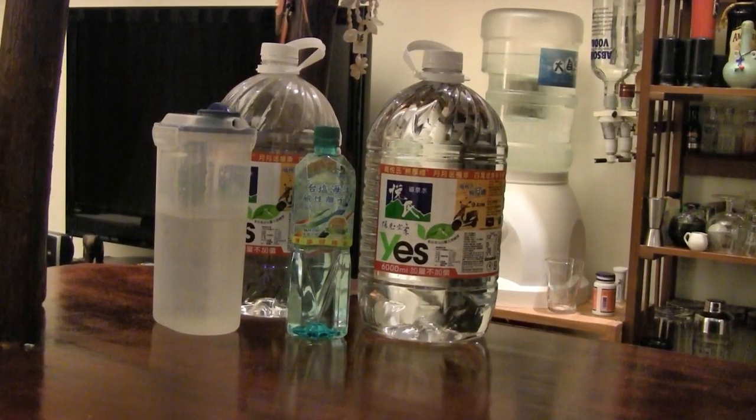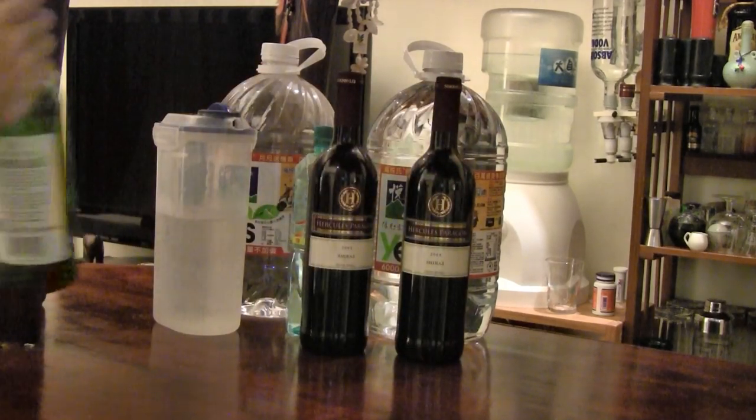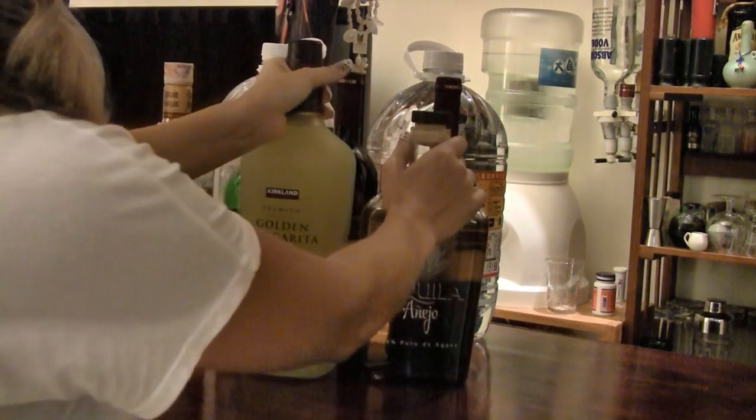First things first: water. Do prepare some drinking water for at least three days, and any other drinks that you might need to sustain and survive for three days.